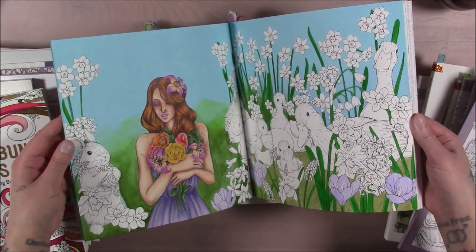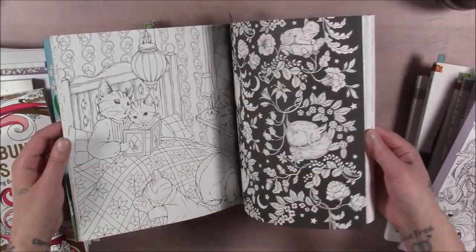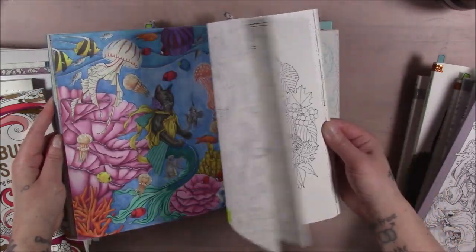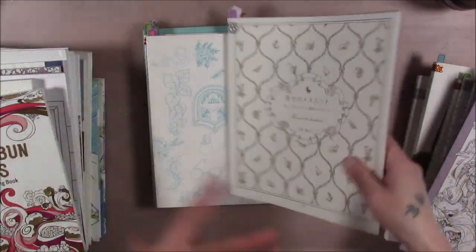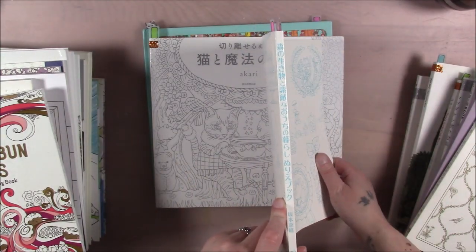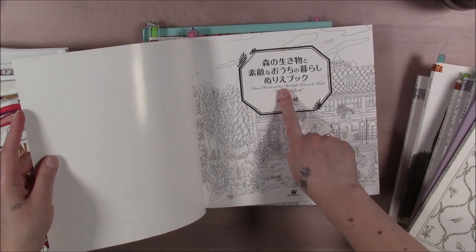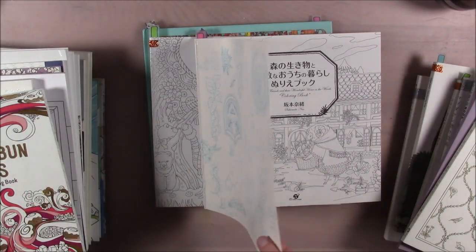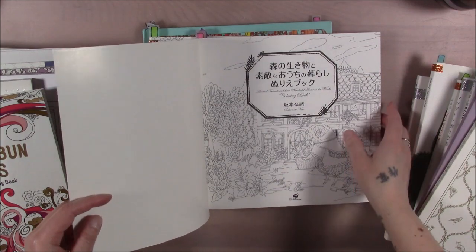This one I started painting but didn't finish. I kind of have two modes — one where I feel like I have to finish pages, and one where I do whatever I want. It's a hobby, not a job — except it is my job, but it's not everybody's job. You don't have to treat it like a job. This next one — I took the dust cover off — it's called Animals and Their Wonderful Home in the Forest.